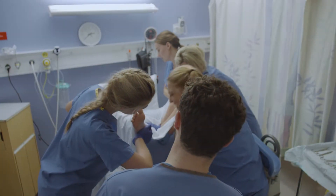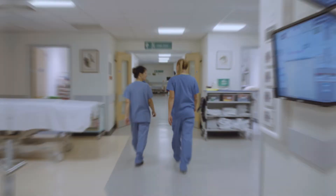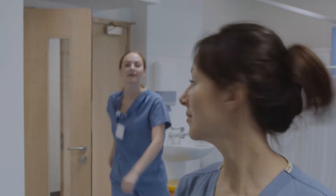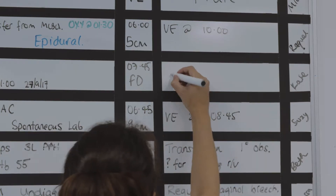Situational Awareness has many different levels — from a Delivery Suite room to the overview of the labour ward, across units in the hospital and further to regional and national levels. But we are only dealing with the labour ward. So how do we actually achieve Situational Awareness here?